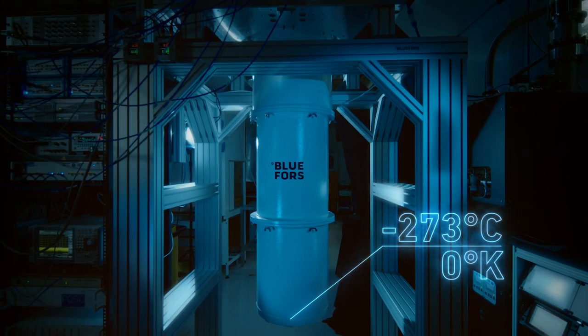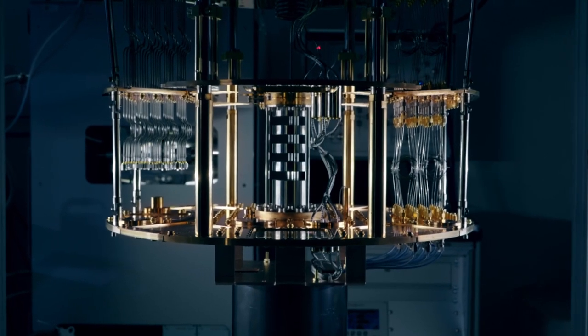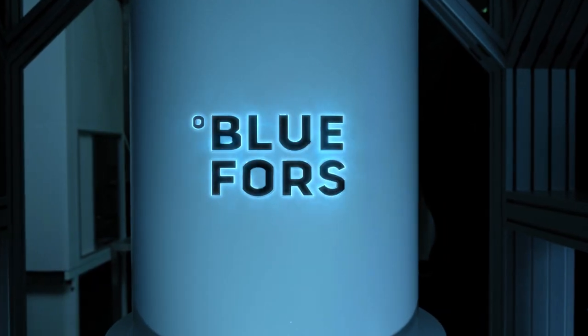The gray cylinder you see and the setup with the horizontal gold colored plates is the cooling infrastructure that is coming from our partner BlueForce.